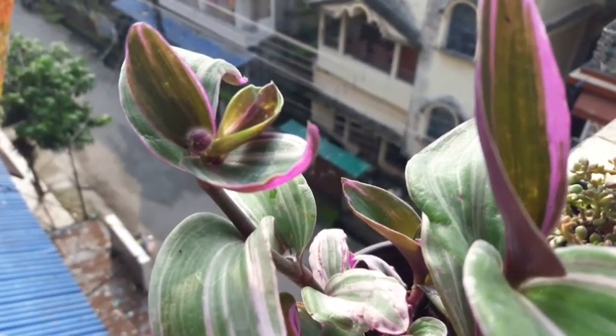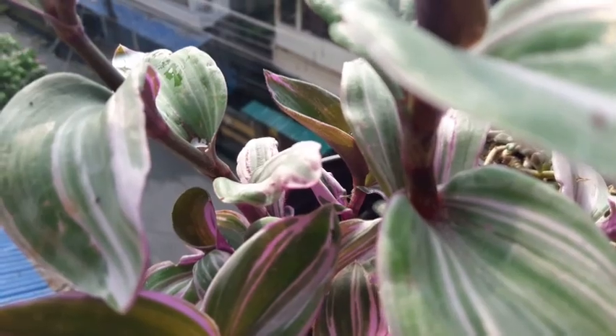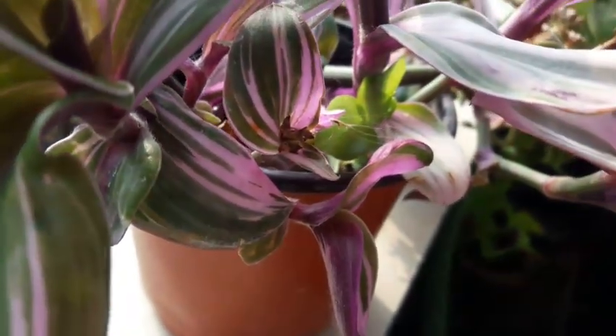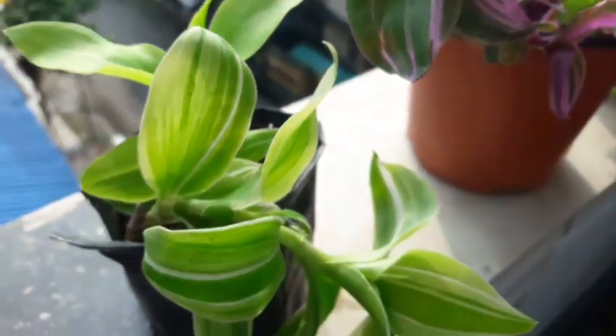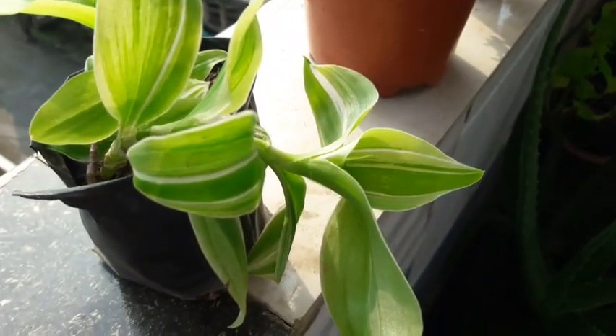With direct sunlight the plant changes color — it turns all purplish-pink. Look at the beauty! This is also the wandering Jew, the green variety. I just love this plant.